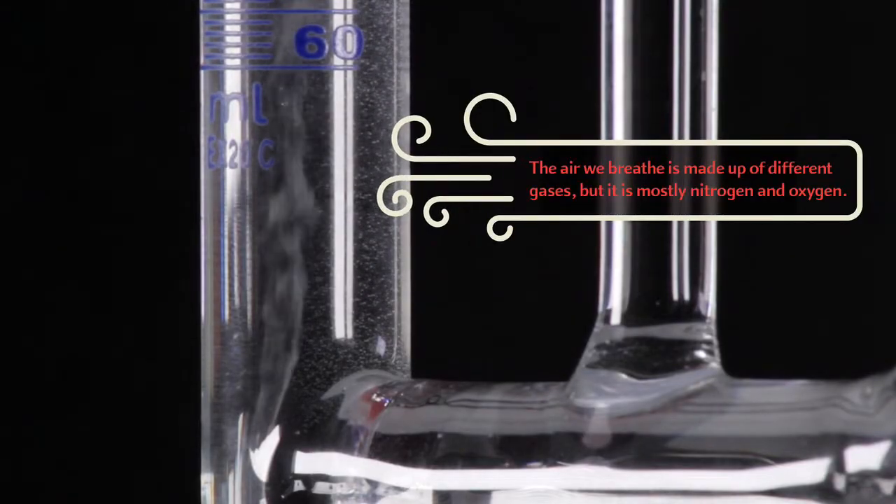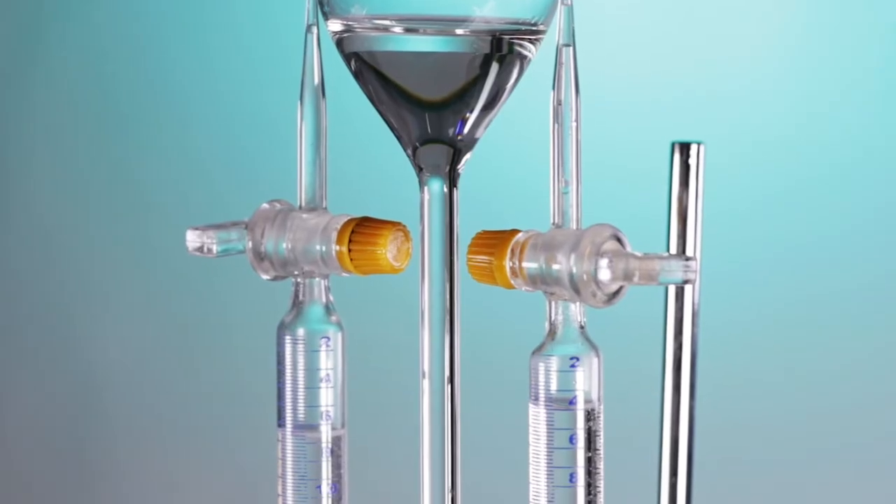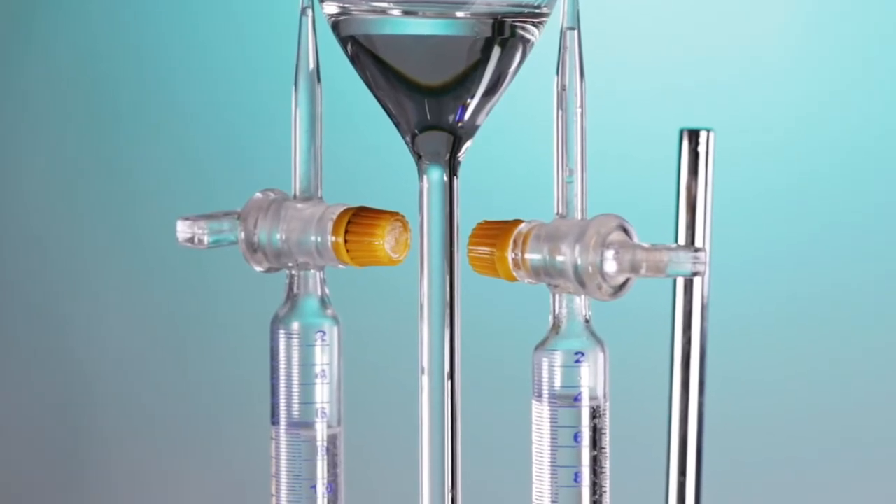Bubbles form in the tubes where the current makes contact with the water. These bubbles rise to the top of the tubes and fill them with clear gas. As the bubbles rise, they are captured to see what they are made of.